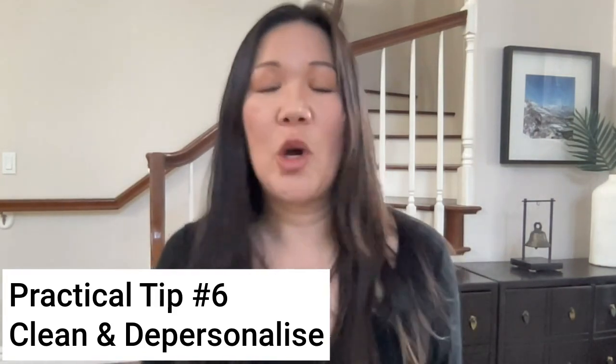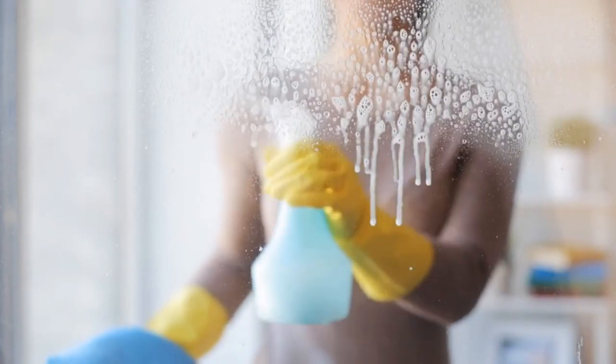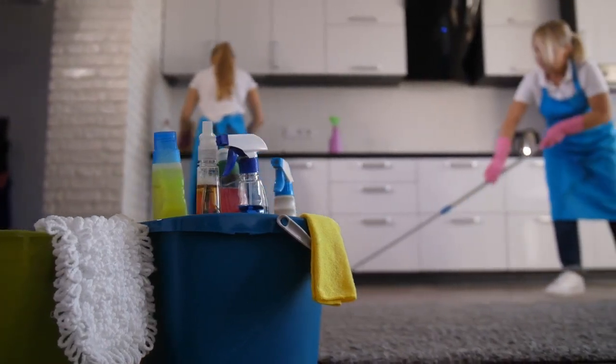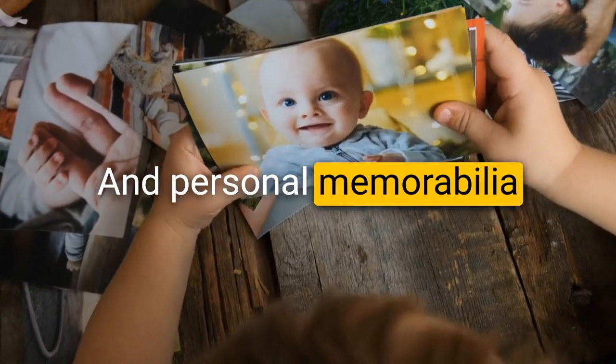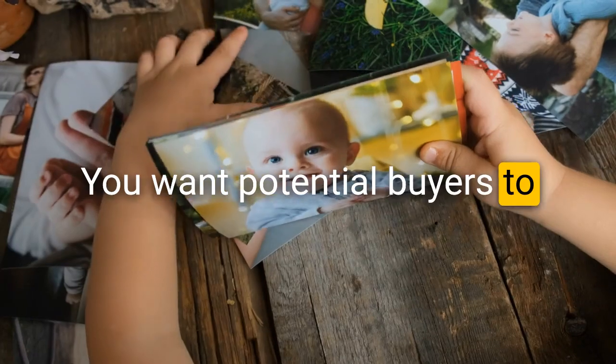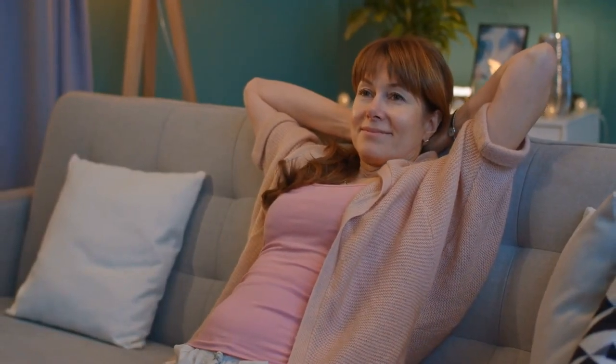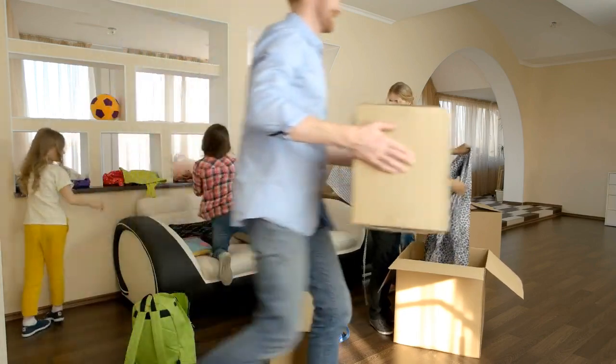Practical tip number six is to clean and depersonalize. A clean home is an inviting home — make sure to clean every nook and cranny, including carpets, windows, baseboards, and light fixtures. Consider hiring a professional cleaner if it's a big job. When depersonalizing, take away family photos and personal memorabilia so potential buyers can envision themselves in the home. Depersonalizing creates a blank canvas for buyers to imagine their future there. Store personal items in the garage or off-site, and opt for neutral tones throughout to appeal to a broader audience.